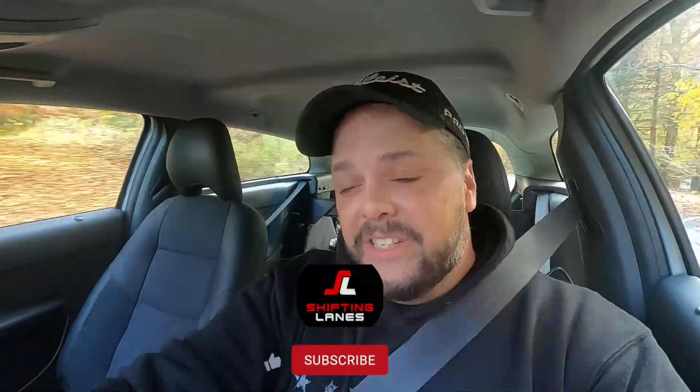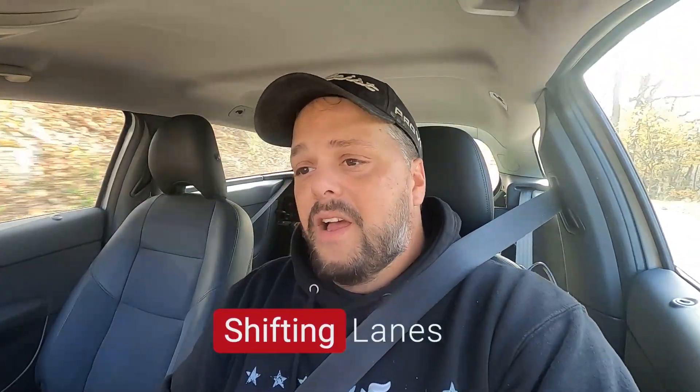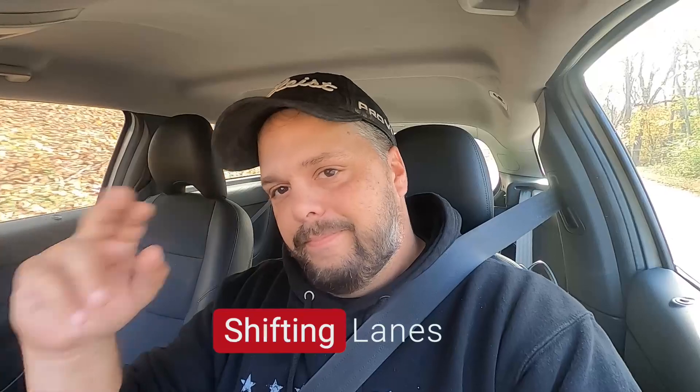Anyway, that's going to do it for this video, guys. I hope you enjoyed it. Let me know your thoughts, let me know what your biggest regret with your car is down in the comments below, or just feel free to tell me I'm an absolute moron — that works too, I welcome both. If you enjoyed the video, give us a thumbs up, consider subscribing if you haven't already, and hit that notification bell so you get all the Shifting Lanes stuff as we release it. The next six months are going to be huge for us — the biggest build we've ever done, the most powerful car we've ever done, and Greg's going to continue working on the Polestar. You're definitely not going to want to miss it.